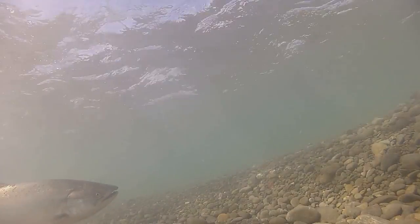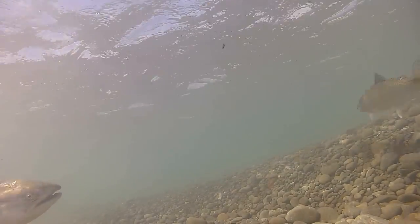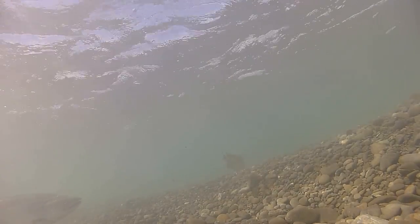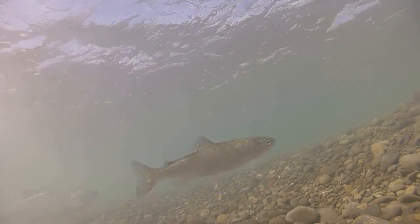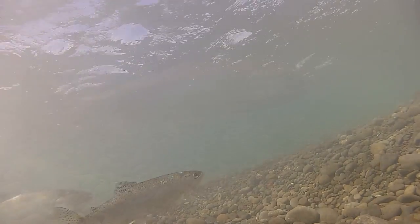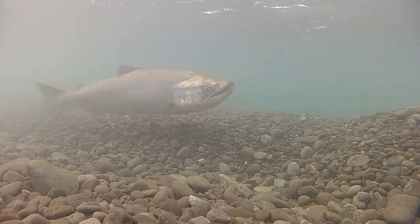Once back in the river after their two years spent at sea, the salmon spend over a month battling the strong currents heading upstream to their spawning grounds. Taking a breather from the relentless current, they rest where they can, like this piece of quieter water just out of the main flow of the river.